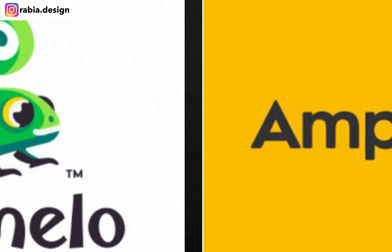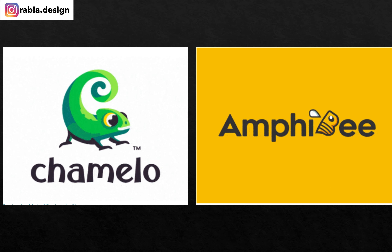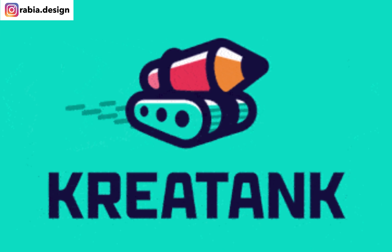Number one: cartoon logos. These are super in right now. You know how they pick a character and then make a fun cartoonish logo — that actually shows how friendly you want to present your company to be. These are outlined cartoon logos that are really, really in. Here's another example — it's a little blurry but I just took a screenshot just to show.